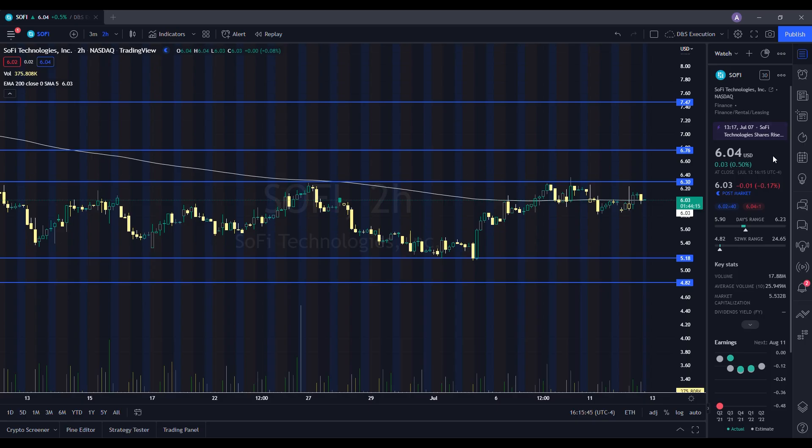We're going to take a look at the chart for SoFi and see how it performed on the day. It ended up closing at $6.04, being up 0.50%. On the low it tested $5.90, and on the high it tested $6.23. When we take a look at the volume stats, we traded 17.88 million shares. The average volume over 10 trading days is 25.949 million shares, so we had below average volume on the day, but we saw some strength in the stock.